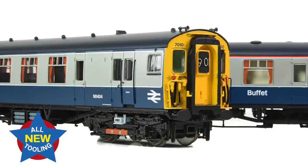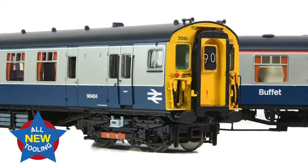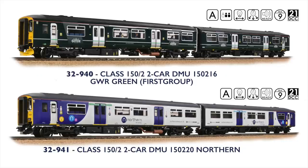Another new tooling project is the Bachmann Branchline 4BEP 4-car EMU. Building on the success of the multi-award-winning 4SET, the BEP features a new catering vehicle accurately modelled with Mark 1 bogies for the BR Green liveried model, whereas the later blue and grey version is fitted with Commonwealth bogies. The much-awaited Class 150 DMUs have been released in the popular liveries of GWR and Northern. The former includes fitted passenger figures, and both models portray modifications for accessible toilets and feature a functional BSI coupling which clips into the NEM coupling pocket.